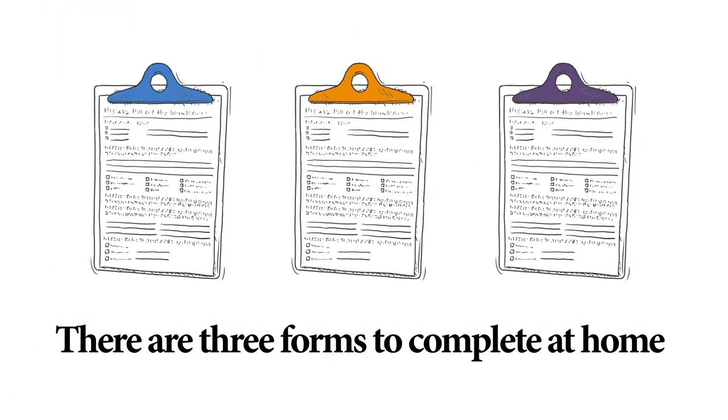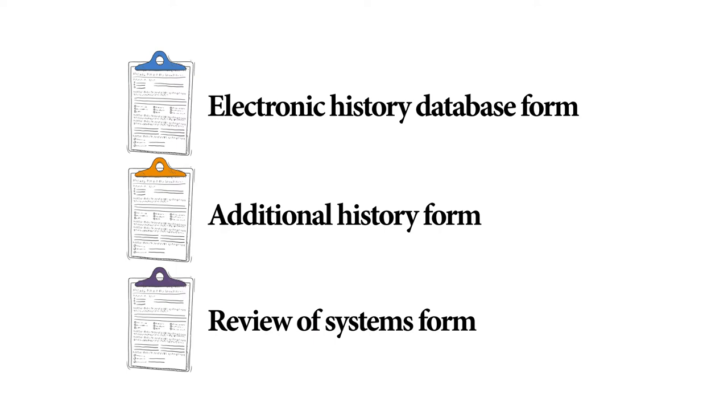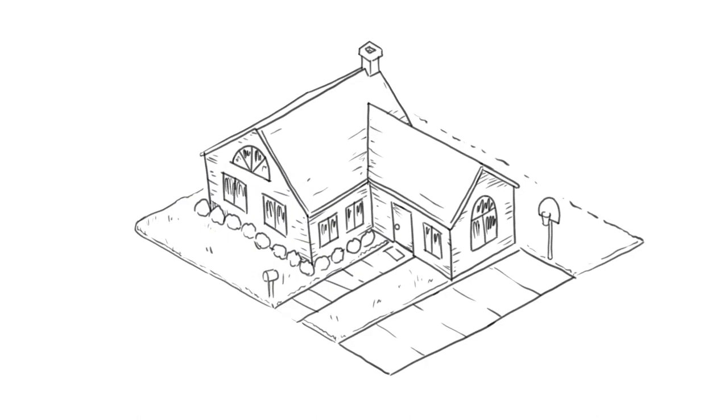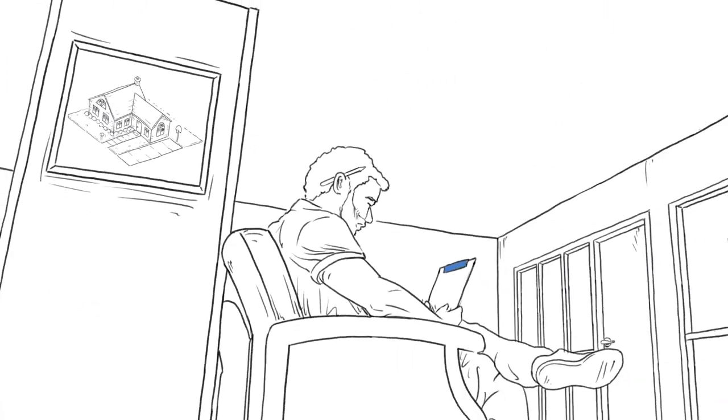There are three forms you must complete at home before your appointment: the Electronic Patient History Database form, the Additional History form, and the Review of Systems form. It is very important to complete the forms at home. If not, you will fill them out when you are at MD Anderson, which could delay your appointment.